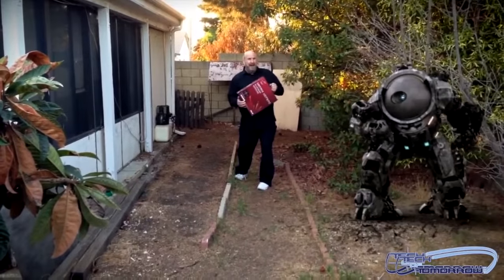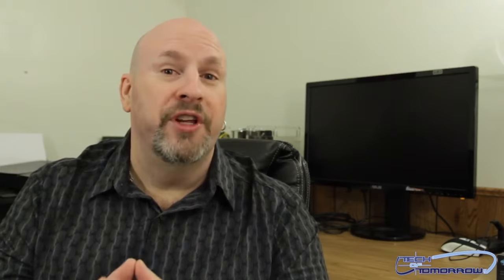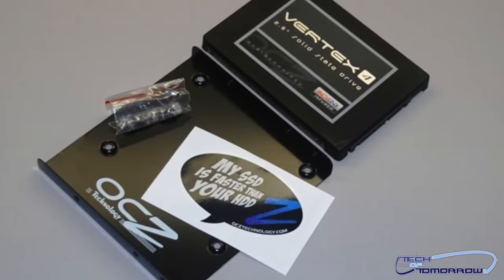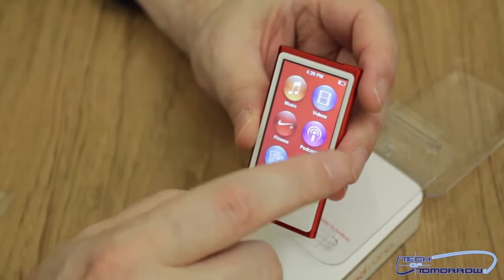We had some action movie effects videos that were just really off the hook — you guys should check them out. They were really funny to watch and actually cool to make. We also had the OCZ Vertex 4 full review and benchmarks. We also had an unboxing of the new iPod Nano.